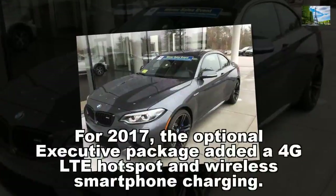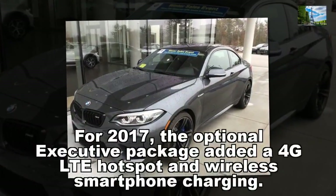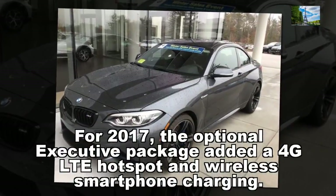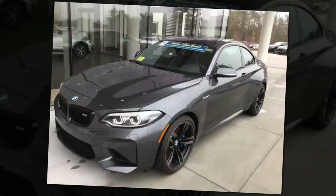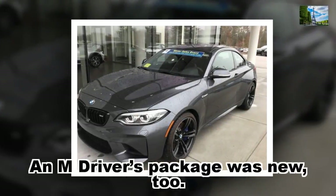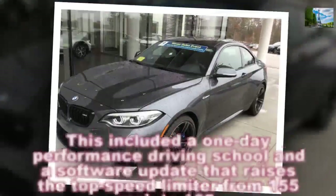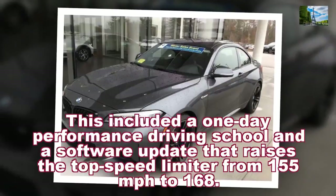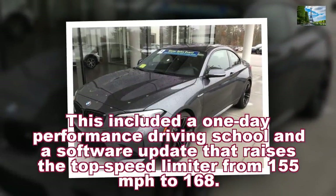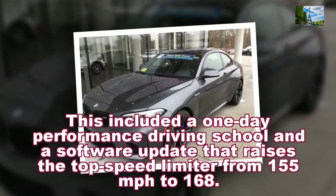For 2017, the optional executive package added a 4G LTE hotspot and wireless smartphone charging. An M Driver's Package was new too, which included a one-day performance driving school and a software update that raises the top speed limiter from 155 mph to 168 mph.